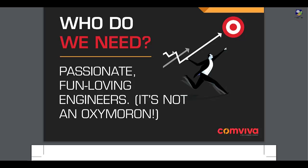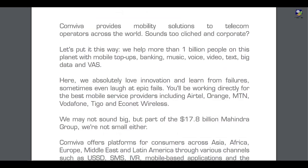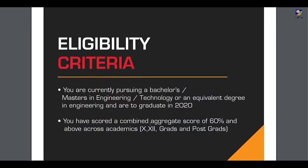They are looking for passionate, fun-loving engineers. They have also given more about the company Comviva, which you can read. Here in the job description, they have given point-wise what exactly you will be doing as a product development engineer.